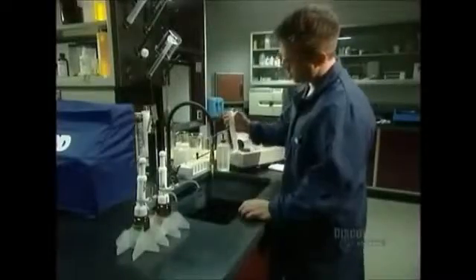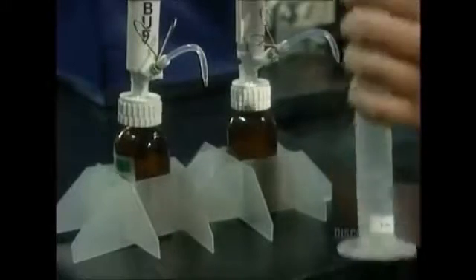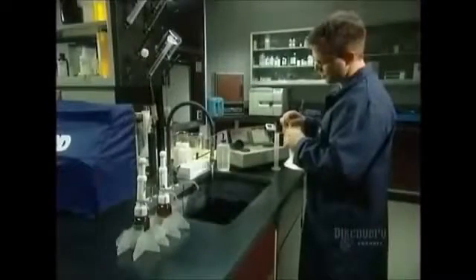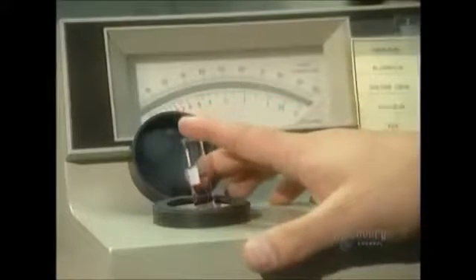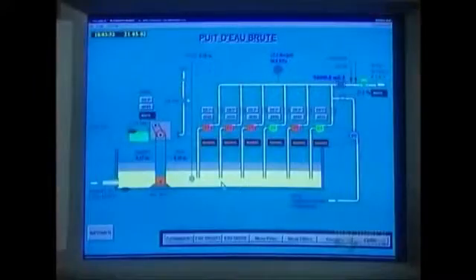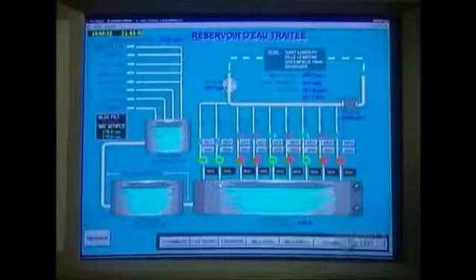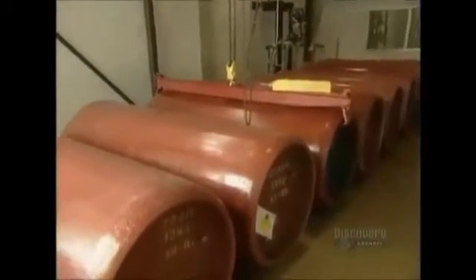The treatment plant sends water samples to government inspectors who continuously monitor the water supply to ensure it meets safety standards. The amount of chlorine remaining in our drinking water is 0.6 milligrams per liter. The chlorine gas the plant uses is highly toxic. Should any leak out, emergency teams would have to evacuate a 10-kilometer radius. So the plant stores the drums of chlorine in a high-security area.